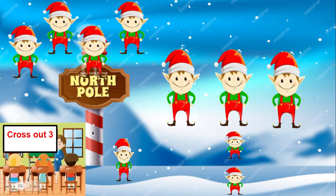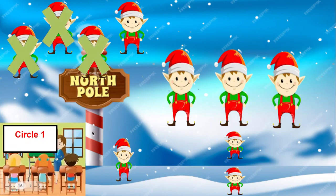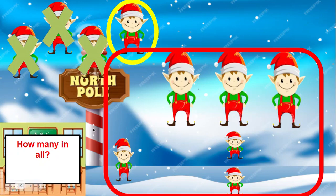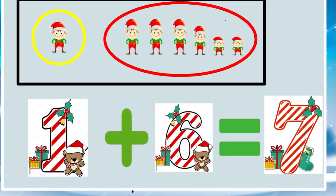Cross out your three L's again. Now circle one L. How many L's are left? Circle them. How many L's are all together? Count them — one, two, three, four, five, six, seven. Let's read our number sentence about our picture.